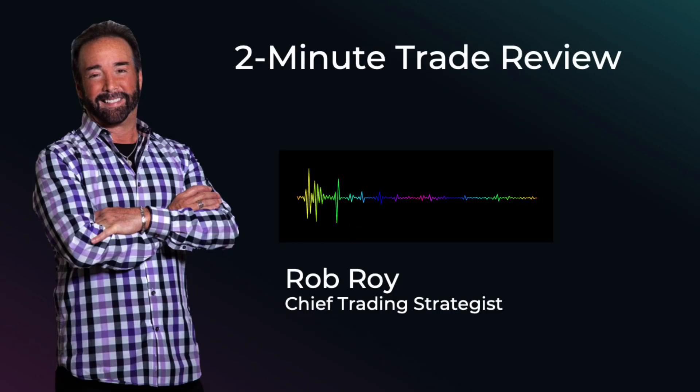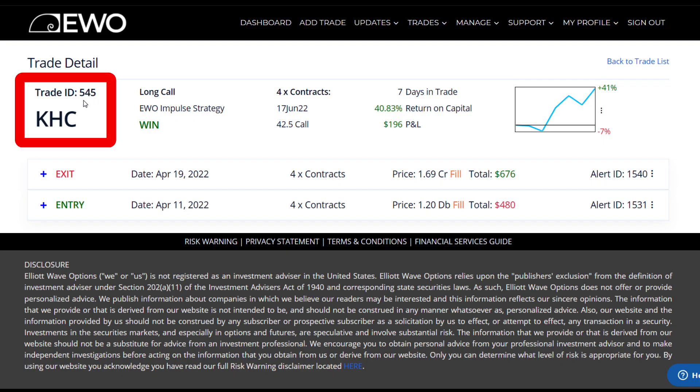Hi everyone, this is Rob Roy of LA Wave Options and welcome to this trade review of a recently closed trade ID number 545. This is on KHC, which is Kraft Heinz.